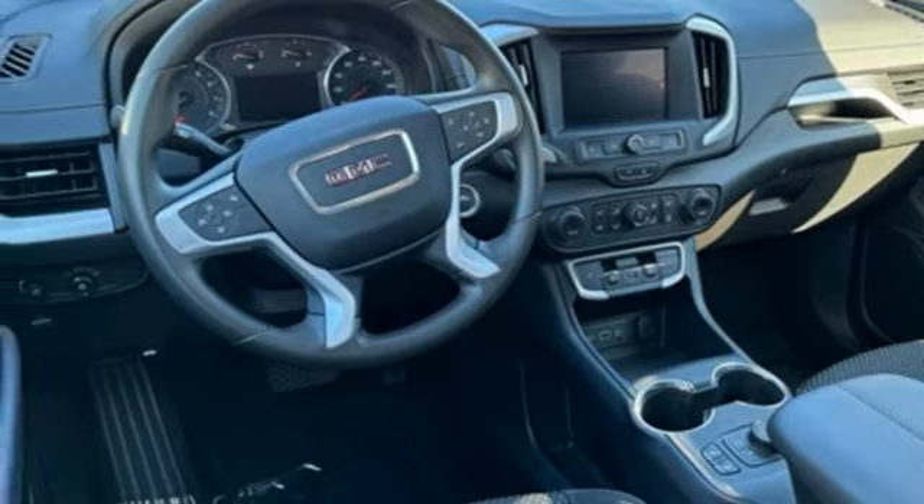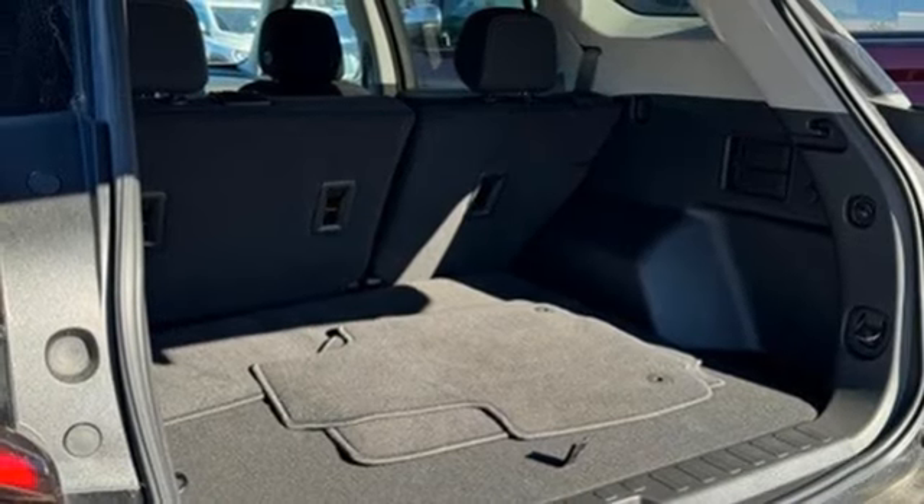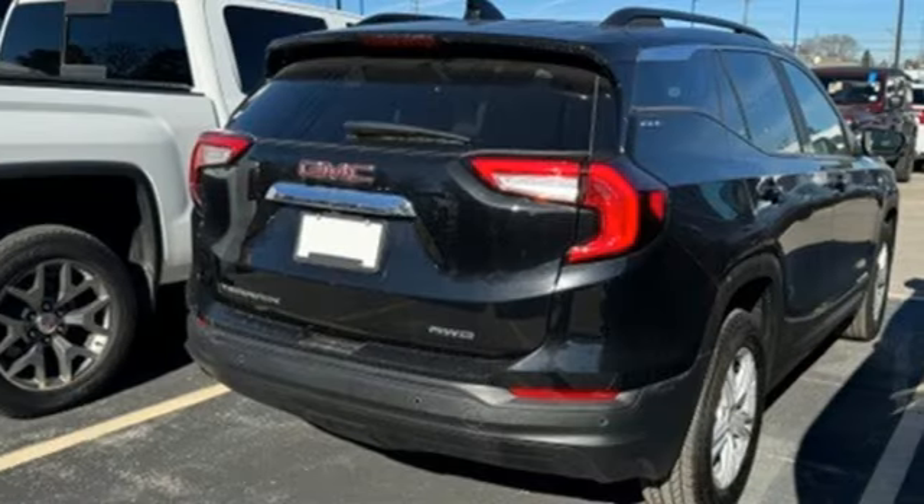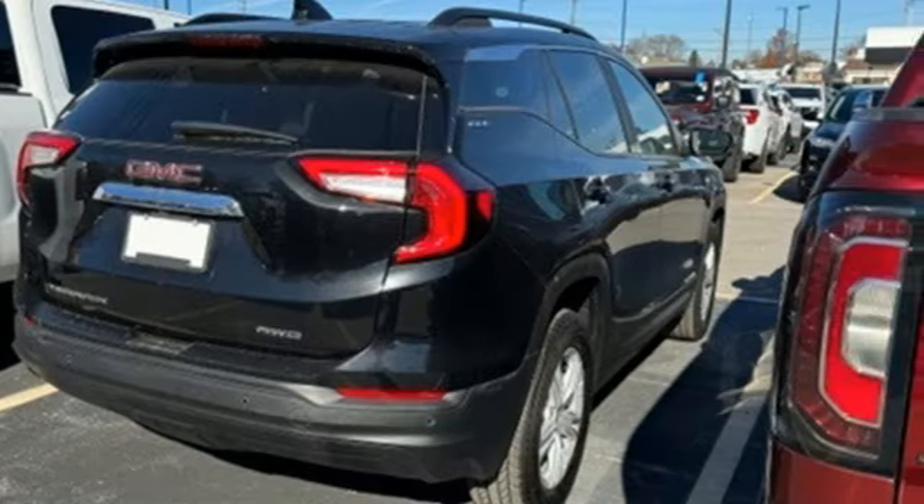Also included: Wi-Fi hotspot, AM-FM satellite radio, aluminum wheels, power doors and push button start proximity key, and LED low and high beam headlights.